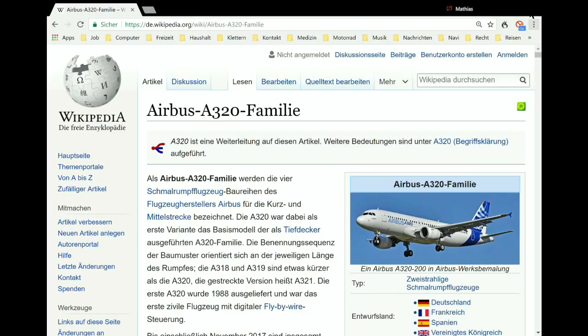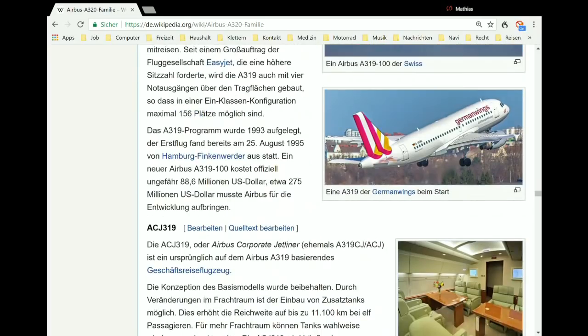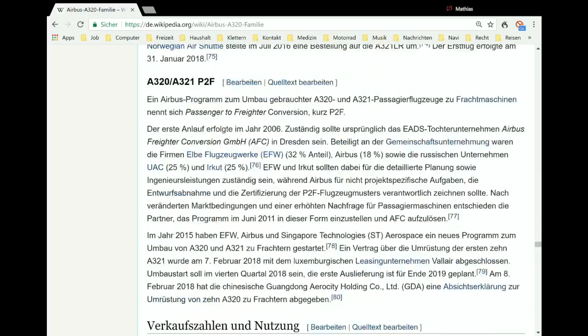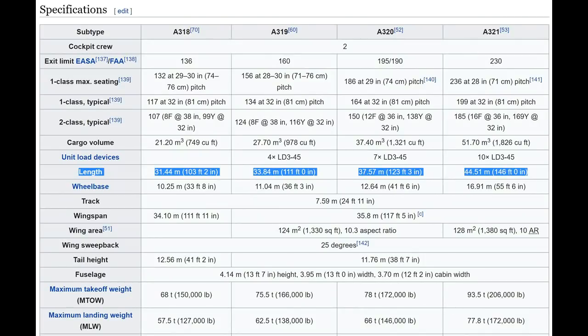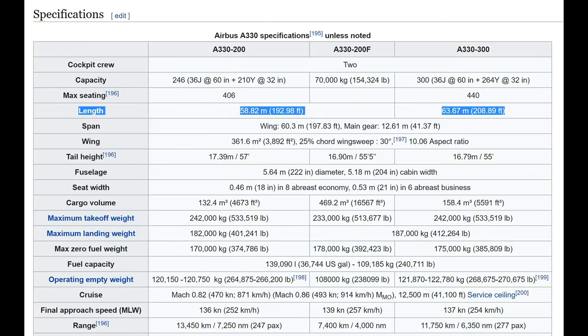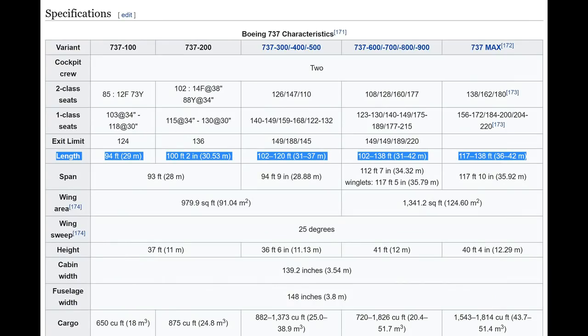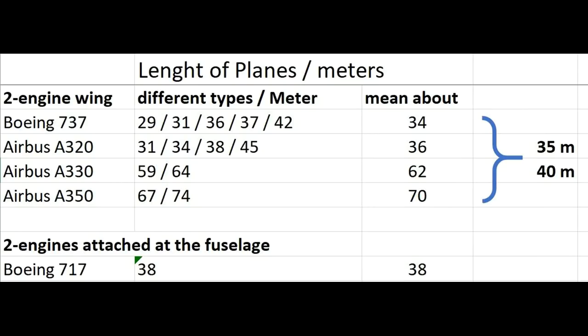If the lamppost is about 10 meters or 33 feet high, then the plane would have to be only 10 meters or 33 feet long. I can see it is a twin-engine aircraft — that could be an A320, and you can find all technical data including length in Wikipedia. It could also be an A330, A350, or Boeing 737; the other machines have 3 or 4 engines. I have compiled a list of possible lengths: the first two types vary between 29 and 45 meters, and I take 35 meters as a mean value.